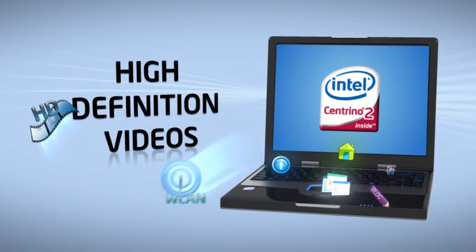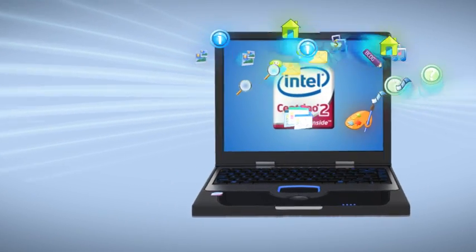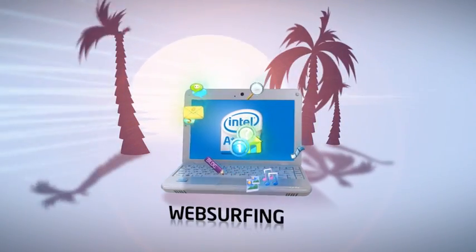high-definition videos and faster wireless connectivity. If you already have a Notebook, a Netbook is your ultra-portable companion for surfing the web.